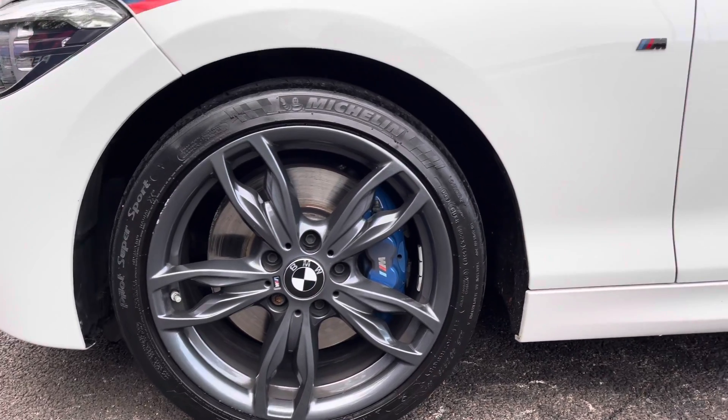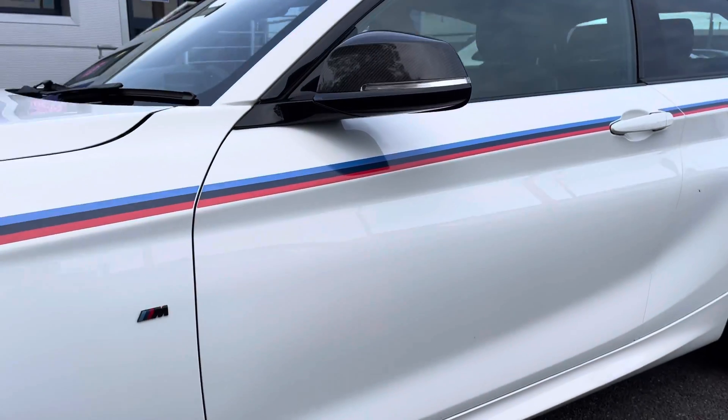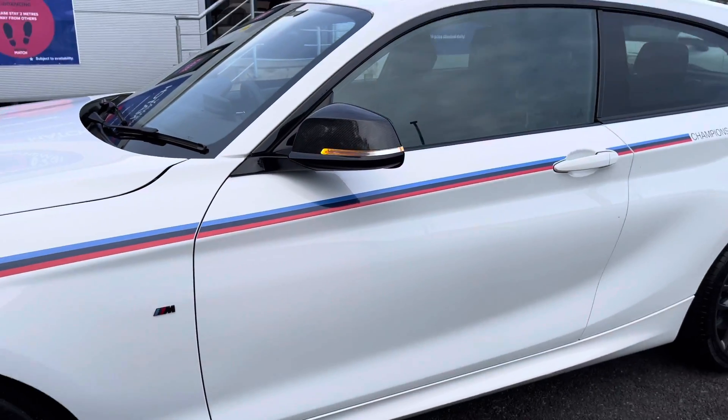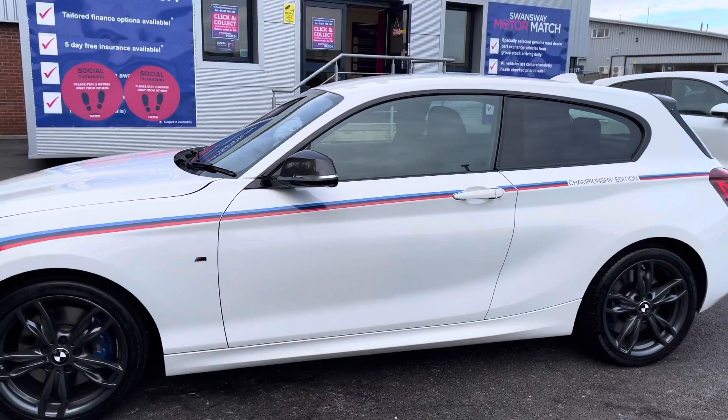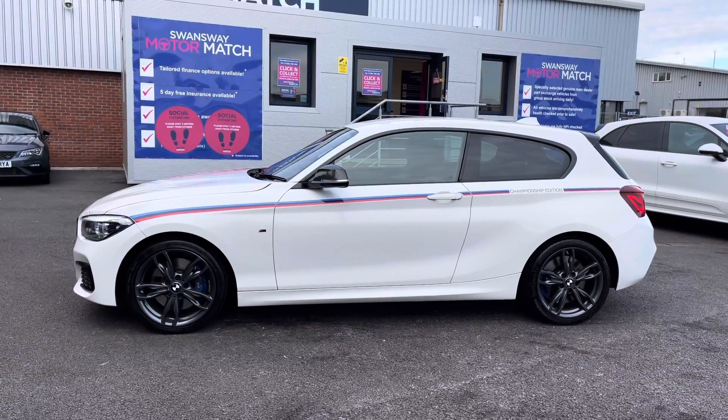On both front wings is the M Sport badging which is the trim level. It has the electric folding carbon fibre wing mirrors with the integrated indicators. It has the M Sport stripe stickers, the black window surround and rear privacy glass, looking amazing from all angles.